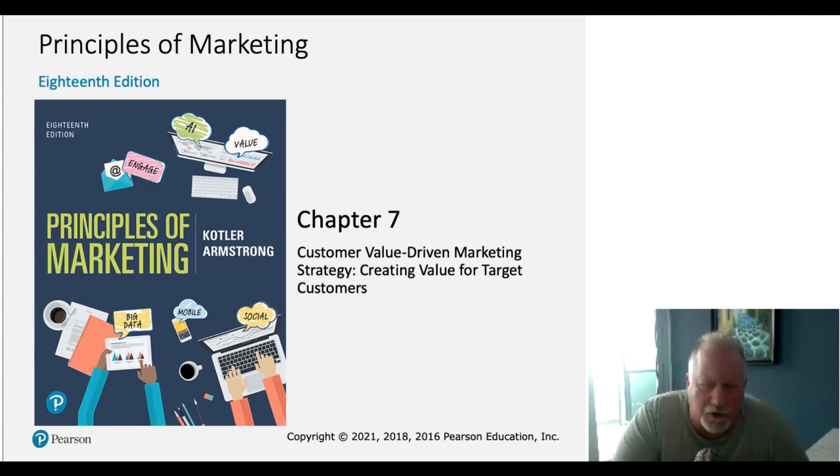This is an interesting chapter because it really talks about how value is created and how the marketing function works to create value for the organization. Let's focus on this value creation strategy as well as how products and services help to create value for the organization and how that works in the marketing function.